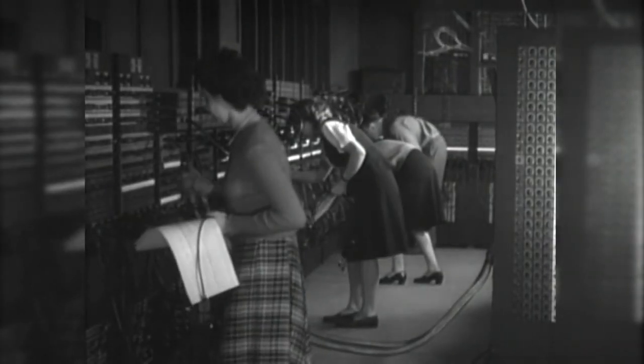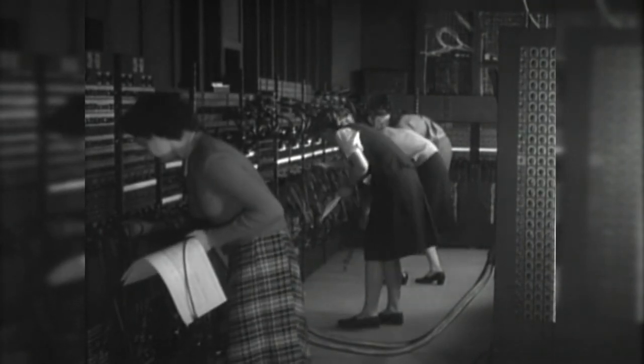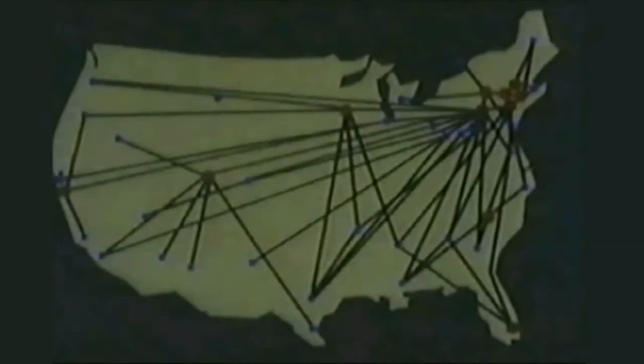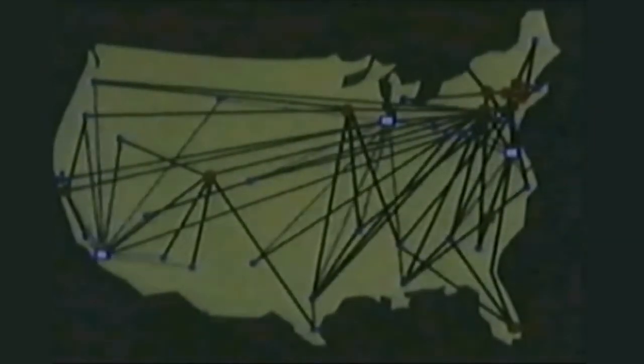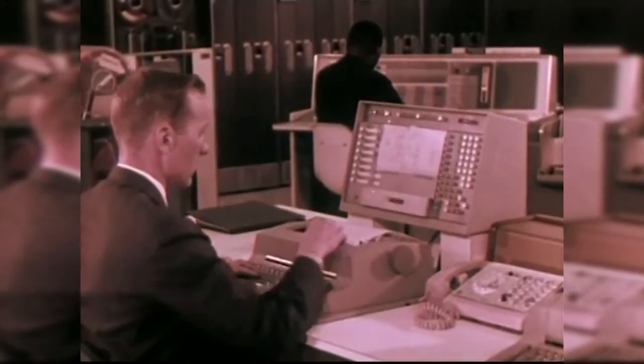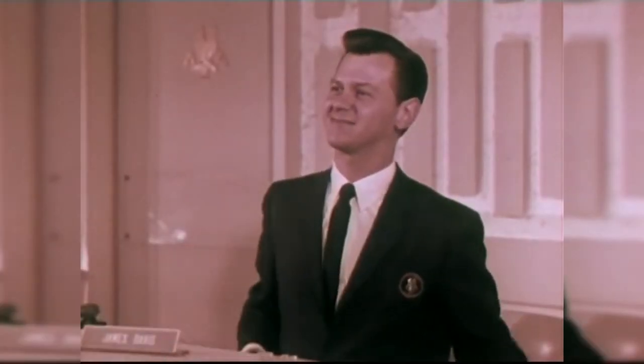Thanks to advancements in technology from the war, computers were beginning to find a wider variety of uses. With the help of early computer pioneers, airlines built the first civilian computer networks to speed up the reservations process with instant access to accurate flight information, positioning key players for future success.